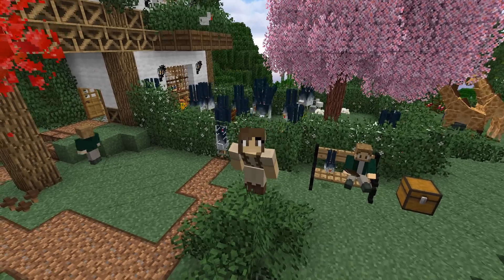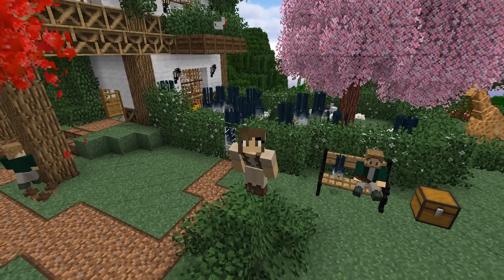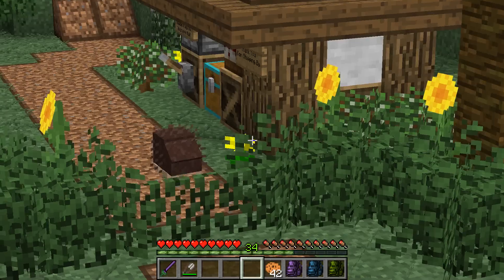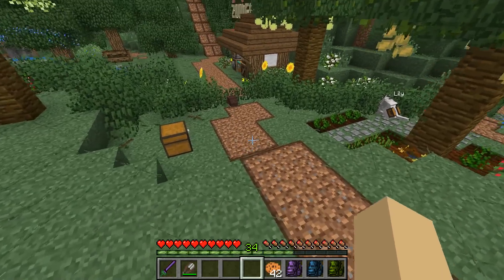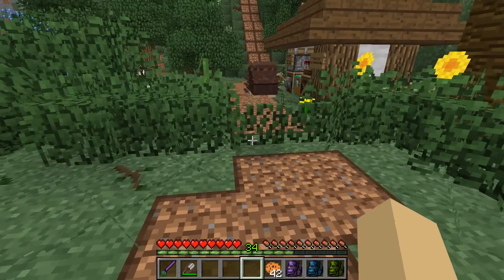I'm really looking forward to that. But for today, my friends, I have something amazing to show you. Are you ready? Dun-dun-dun-dun-dun! There it is! The garden hedgehog! Oh, it's so cute!